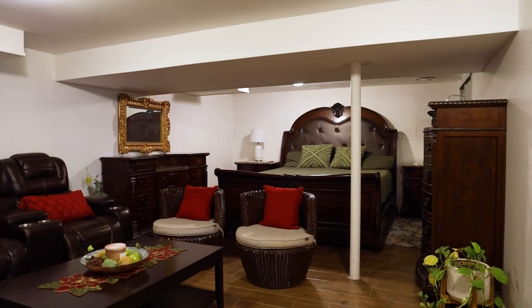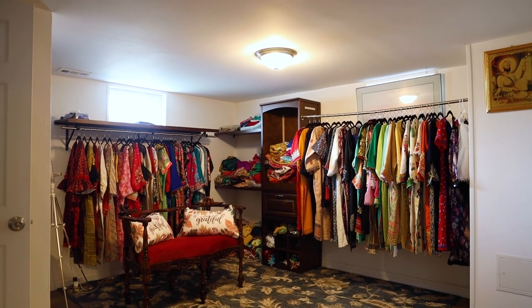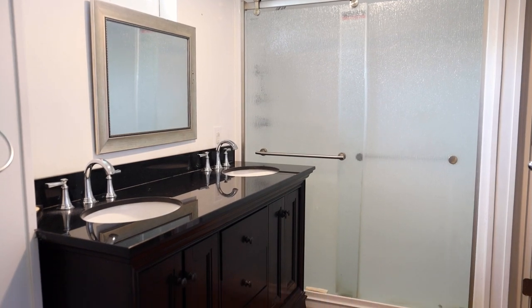The whole lower level has been remodeled into a master suite with a full bath and lots of closets. It is set right now as a master suite, but you can use it however you want — a TV room or just a family room.